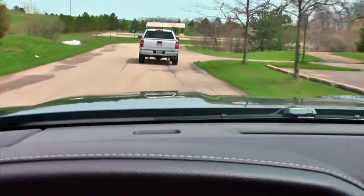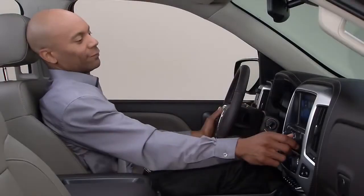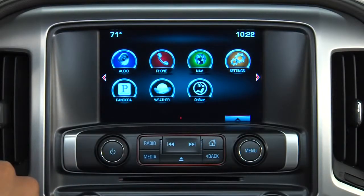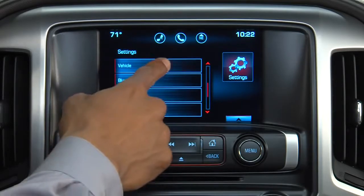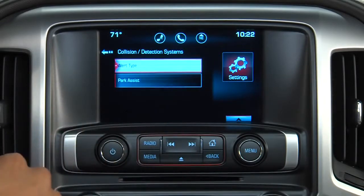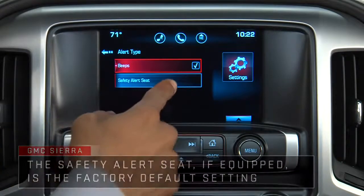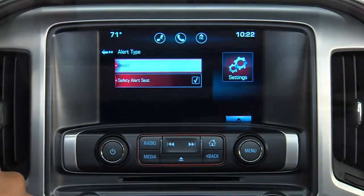You can choose whether these systems emit audible alerts or vibrations in the safety alert seat. Use the menu knob or touchscreen controls to access the home page on the infotainment system display. Select Settings, then Vehicle Settings, then Collision Detection Systems, Alert Type, and select either beeps or safety alert seat. This setting will affect both Forward Collision Alert and Lane Departure Warning, as well as Parking Assist if activated.